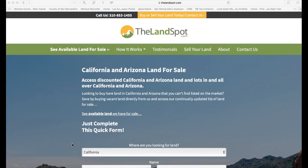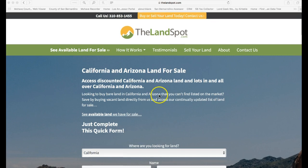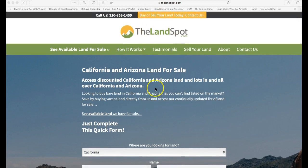Hi, welcome. This is Patrick Elder from TheLandSpot.com. I just wanted to show you the new website that we just created. Hopefully this will make it quite a bit easier to locate which properties are available and which ones are sold. So let's take a look at the site — we're on the home page right here.